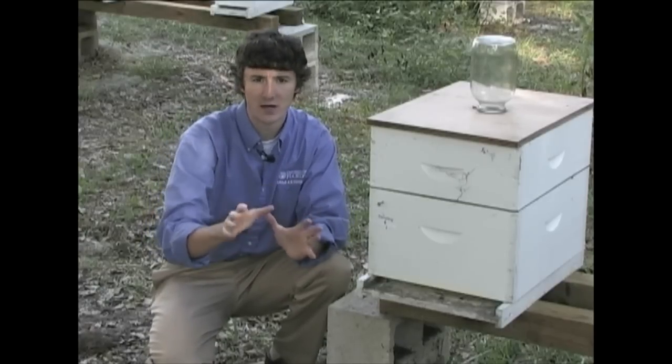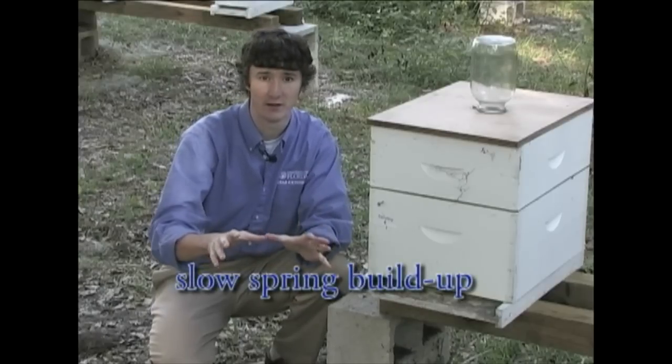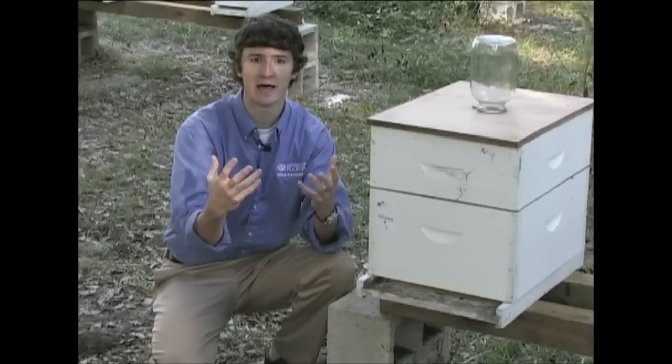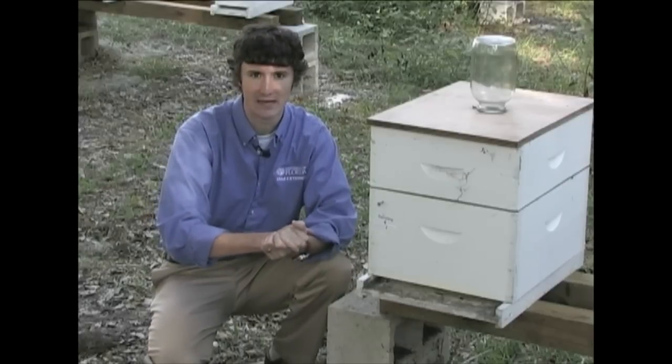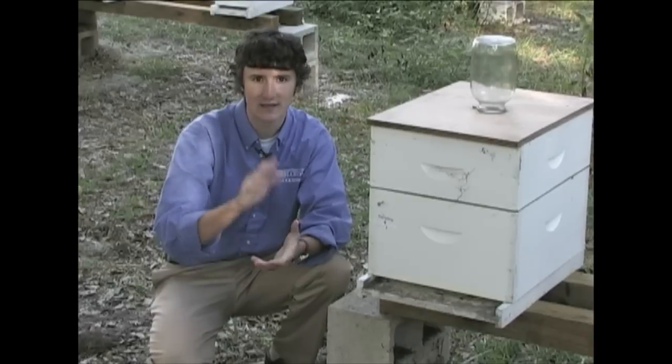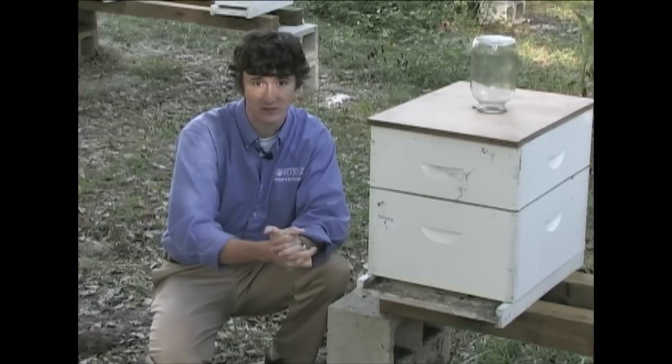Finally, another Nosema symptom has to do with a slow spring buildup. When spring is coming on and it's warm outside, the bees are simply not able to grow to the levels that they need to be. Despite these symptoms, it's not 100% accurate to say that you have Nosema, even if you have all these symptoms.